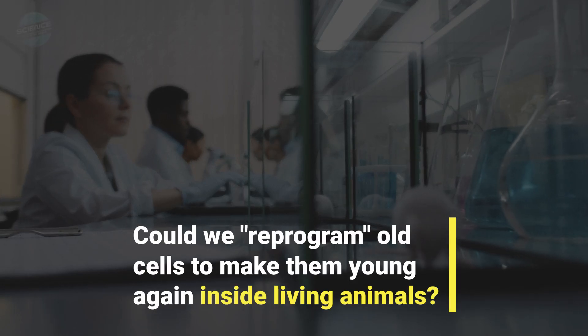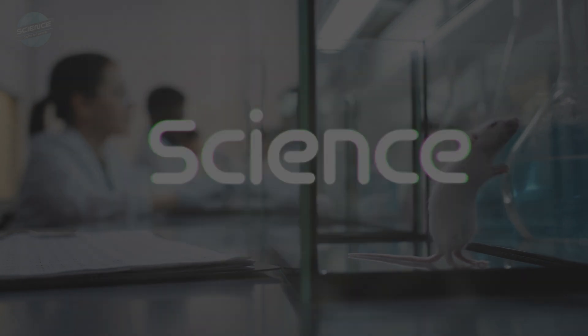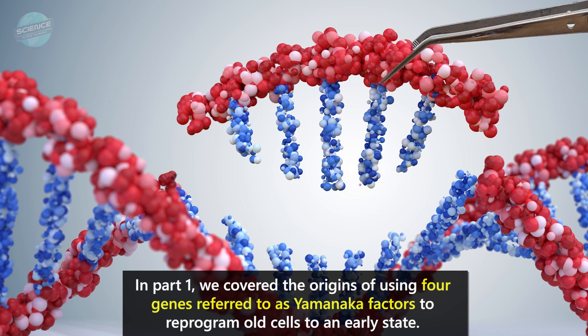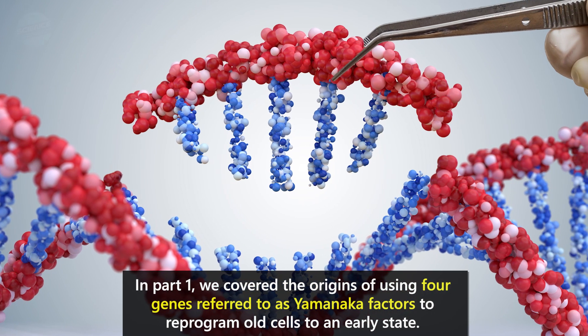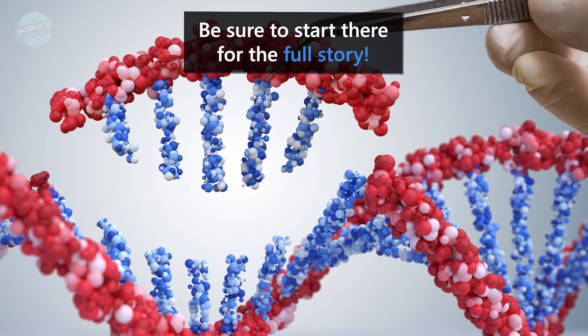Could we reprogram old cells to make them young again inside living animals? In part one, we covered the origins of using four genes referred to as Yamanaka factors to reprogram old cells to an early state. Be sure to start there for the full story.